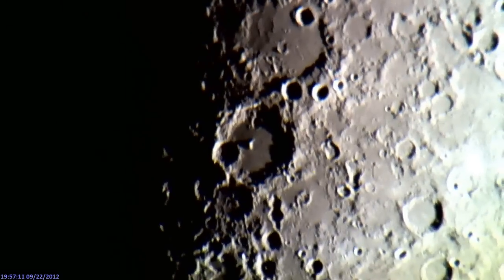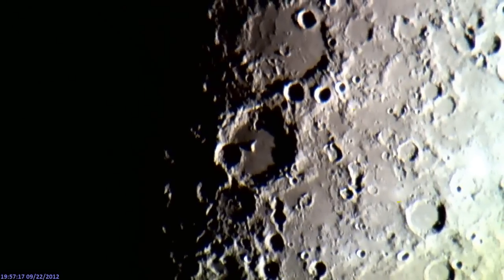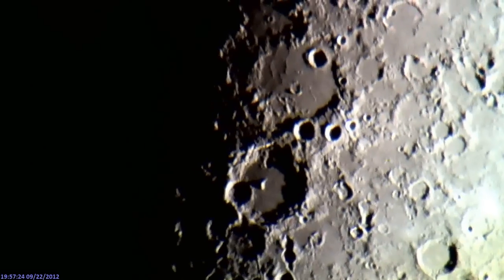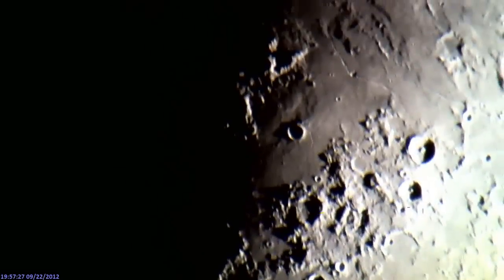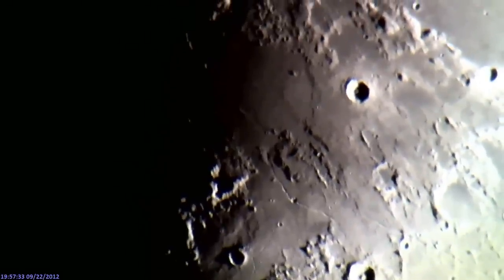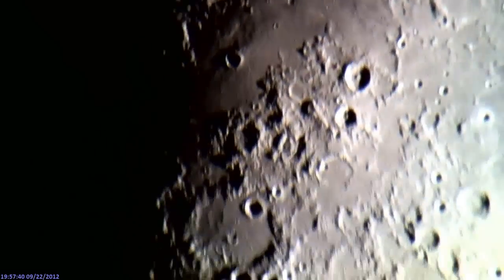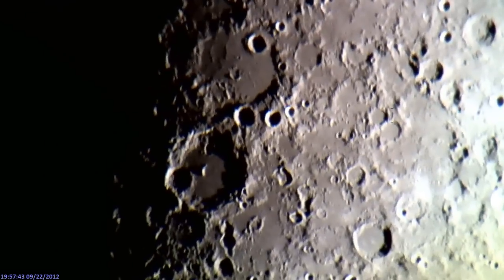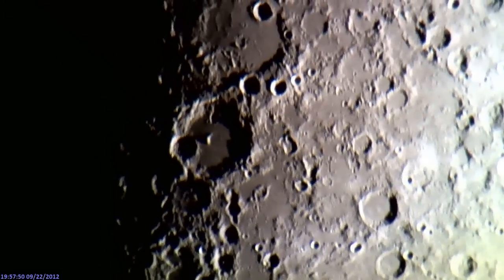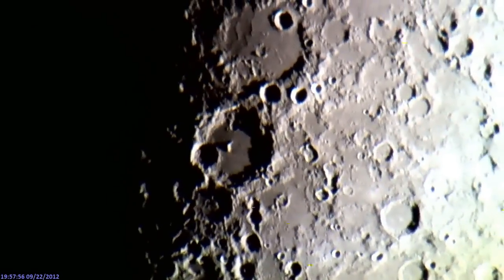Hey guys, we're live on the moon. It's Saturday night, a night of high adventure, September 22nd, 2012. I'm going to be able to get in there pretty up close and personal for you tonight. I am still a work in progress. I've got a new computer and every once in a while you'll see little sparkles on the screen. I think that's because I have a bad USB hub, so just bear with me on this.